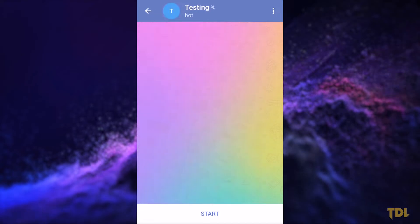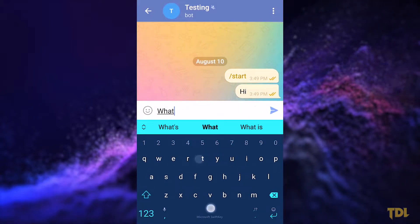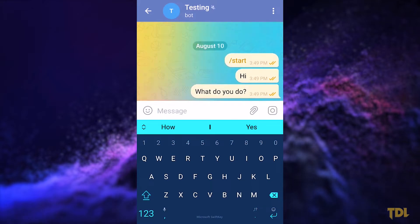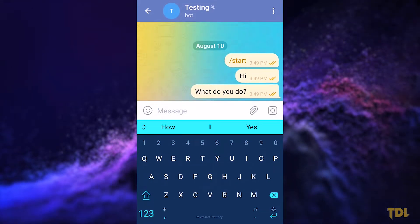When you open the newly created bot, it won't respond to any text because no commands or code have been written to it. I'll provide a link to the API manual for the bot so you can learn how to add more commands.